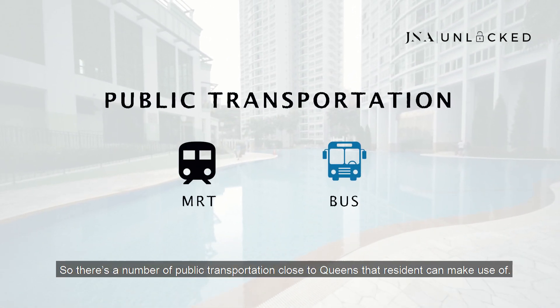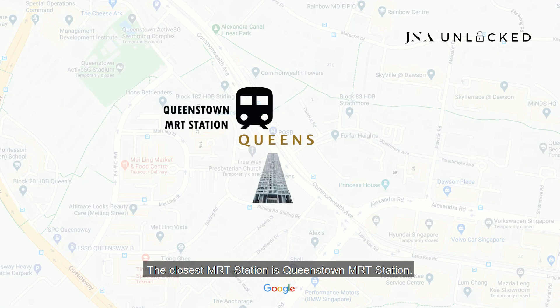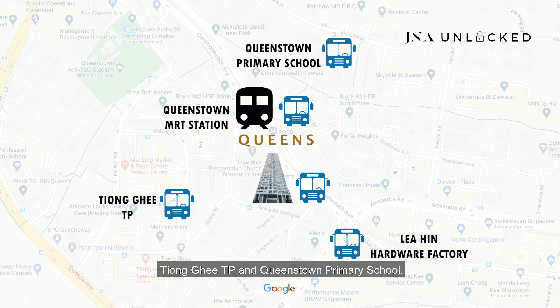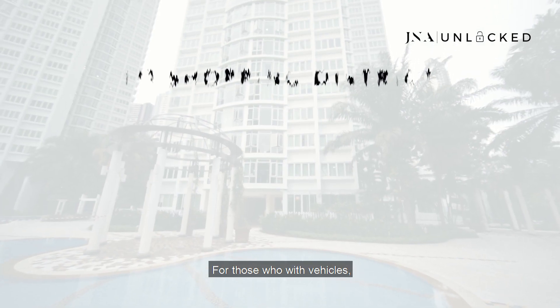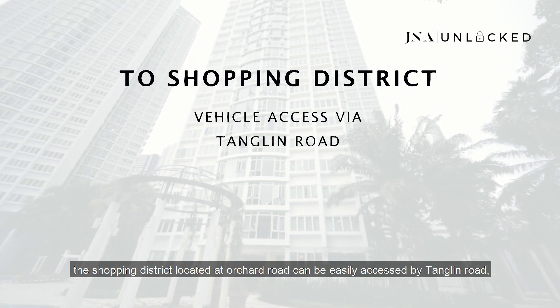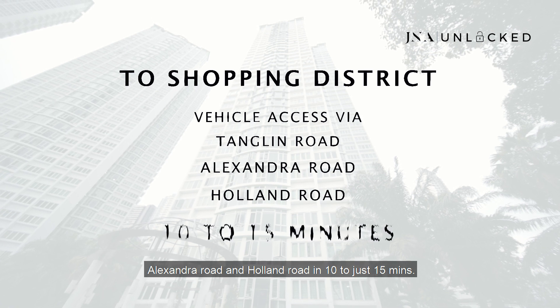There are a number of public transportation options close to Queens that residents can make use of. The closest MRT station is Queenstown MRT Station. The closest bus stops are located at Queens Condo, Queenstown Station, Lee Hing Hardware Factory, Deokit TP, and Queenstown Primary School. For those with vehicles, the shopping district at Orchard Road can be easily accessed via Tanglin Road, Alexander Road, and Holland Road in just 10 to 15 minutes.